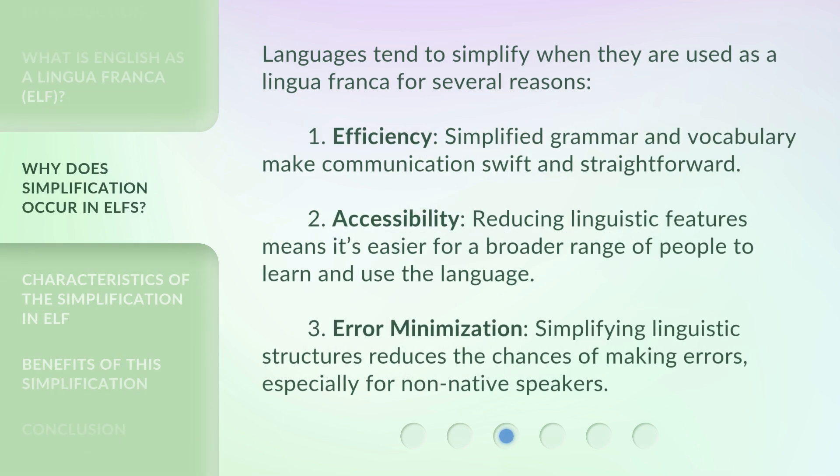Languages tend to simplify when they are used as a lingua franca for several reasons. 1. Efficiency — simplified grammar and vocabulary make communication swift and straightforward. 2. Accessibility — reducing linguistic features means it's easier for a broader range of people to learn and use the language. 3. Error minimization — simplifying linguistic structures reduces the chances of making errors, especially for non-native speakers.